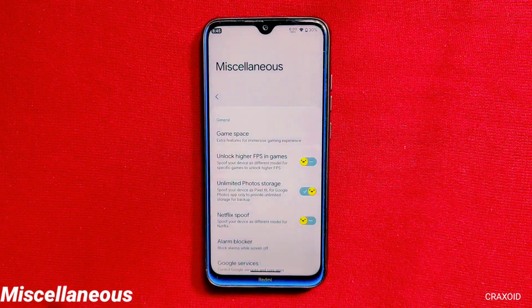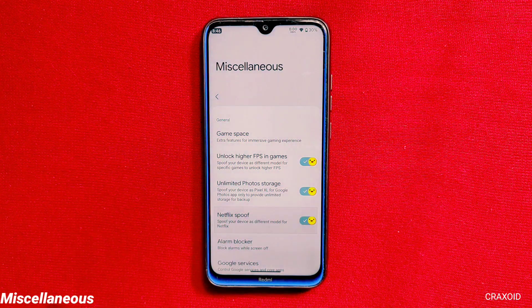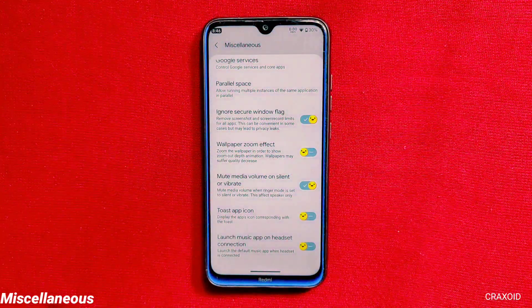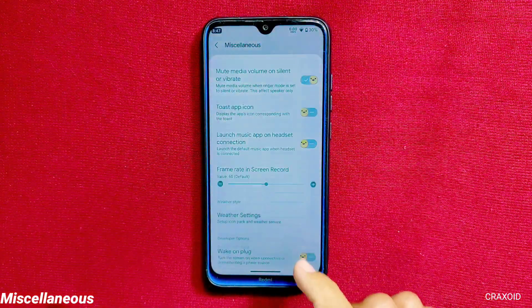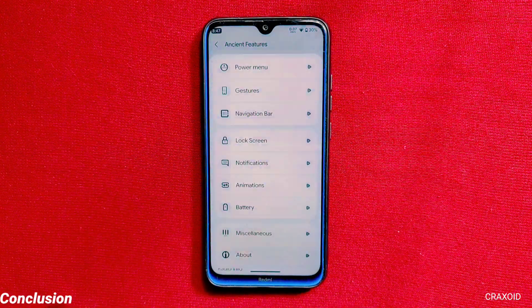From miscellaneous settings, you can enable game space, unlock higher FPS in games, unlimited photo storage on Google Photos, Netflix spoof, alarm blocker which blocks alarms while the screen is off, and other features like parallel space, ignore secure window flag, mute media volume on silent or vibrate, frame rate in screen record, weather settings, and signature spoofing — which allows apps to bypass security by pretending to be a different app. Overall, in the Craft with Heart section you'll get tons of next-level customizations that you won't find on any other custom ROM.